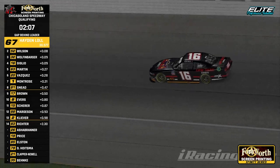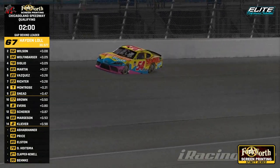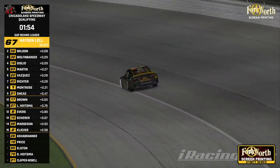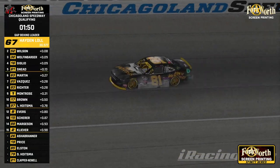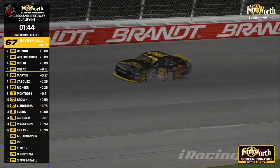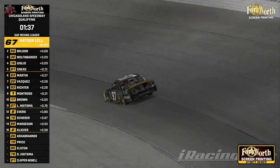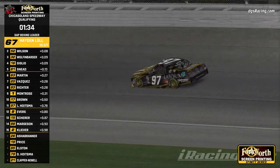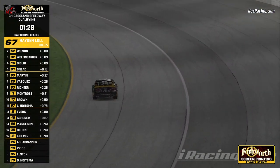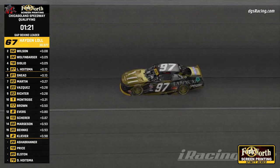Giglio drops in fourth quick. Vasquez gets to the line but his lap does not count, so he'll stay sixth. Trenton goes ninth quick, then moves up to fifth with a 31.11 on his second lap. Let's see where Mr. Hoitsman has dropped in — his first lap put him 11th, but a 31.105 puts him fifth, just ahead of Trenton.